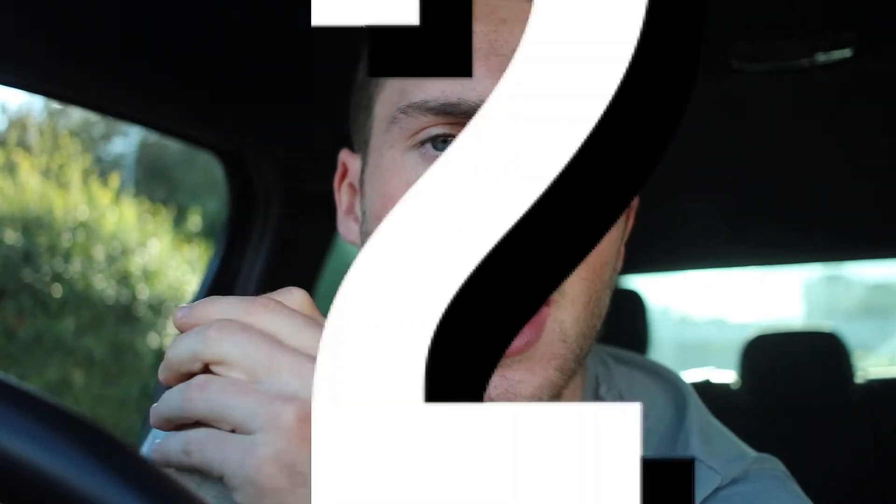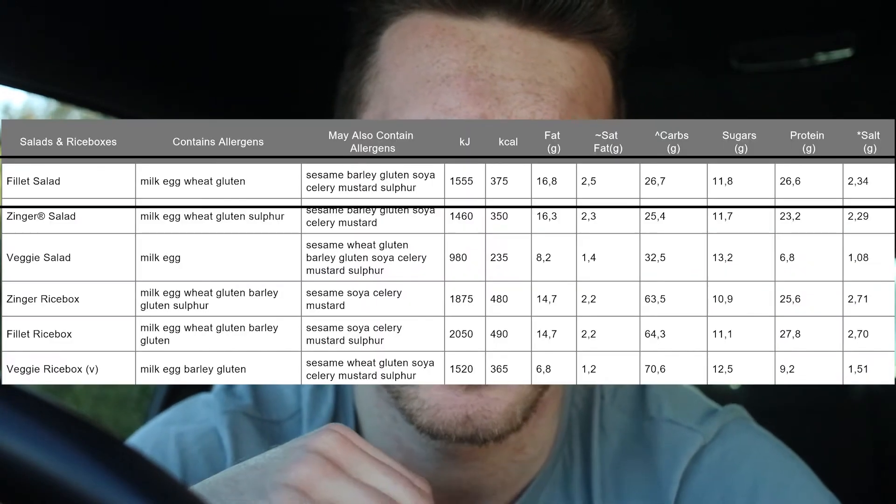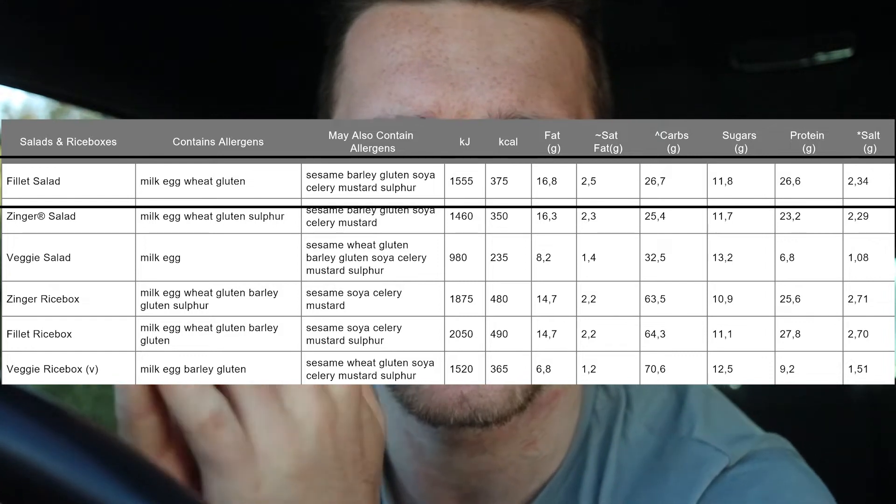Number two on my list is the fillet salad. For those that are on a very low carb or even lowest calorie diet, the salads are probably the best option. The fillet salad or even the zinger salad is probably the best option in terms of high protein and lowest calorie. The good thing about the salad boxes is that they've got a lot of volume, so if you're trying to fill yourself up with the least calories, it's probably the best option. For me I like a bun — I prefer actually having a burger or a wrap. But it's second on the list anyway because it probably has the best macros.